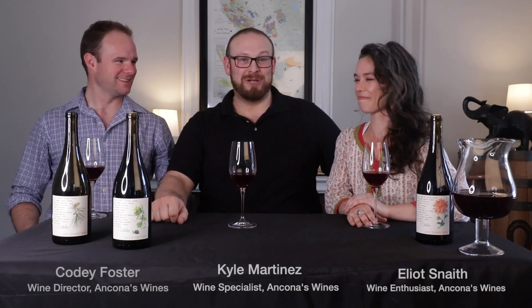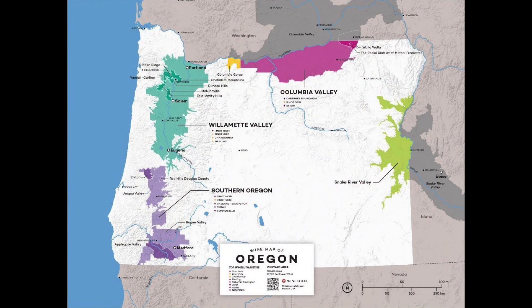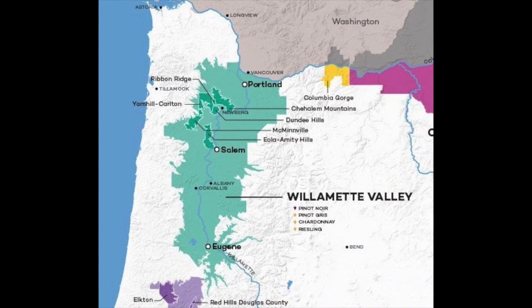Welcome to Life in a Bottle, Season 1, Episode 17. I am Mitch, I am Kyle, and I am joined by Elliot and Cody. We have another exciting wine to discuss this week — we'll be discussing The Color Collector. We are in the United States, in the Willamette Valley in Oregon, more specifically in the Aeola Amity Hills at the Bjornsson Vineyard. This is the 2017 Color Collector Gamay.